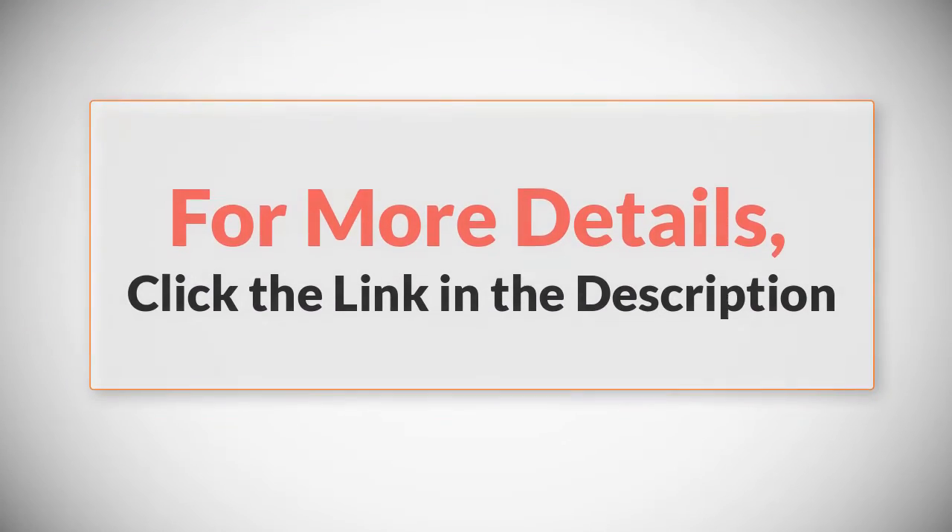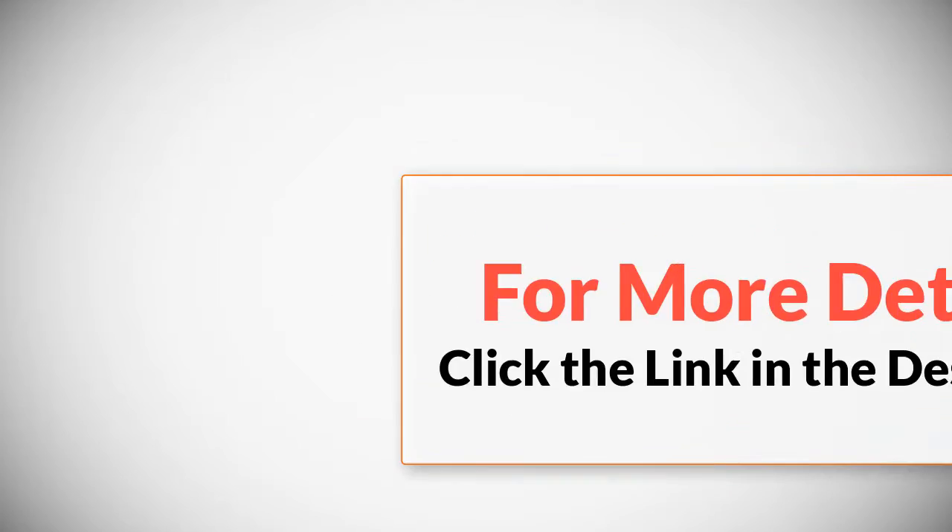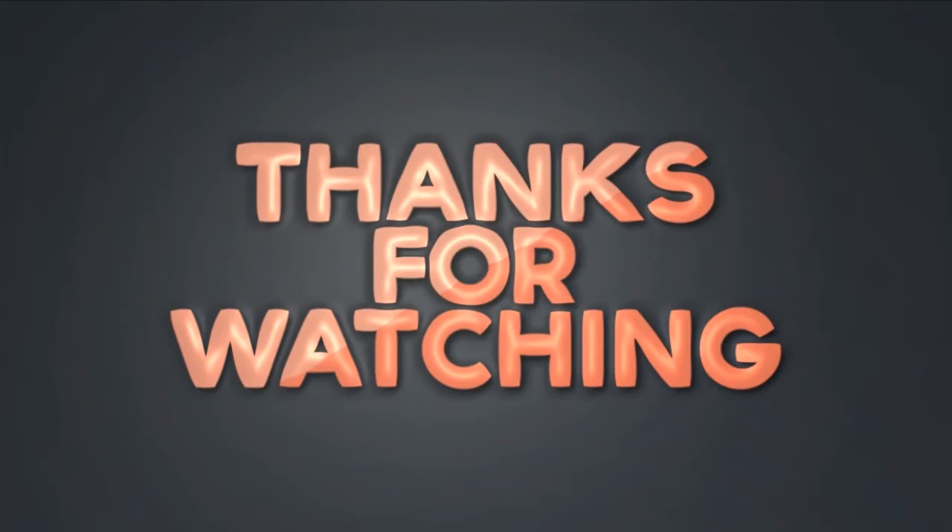For more details, click the link in the description. Thanks for watching — please like this video and subscribe to our channel.